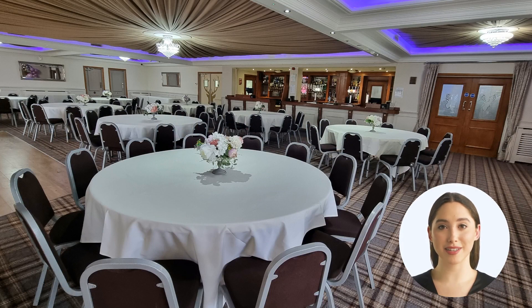We have finally made our way into the main function room, and what a sight it is! This great modern room boasts an impressive ceiling that can be lit up with LED lights, creating a fantastic atmosphere for any event. The decor is sleek and stylish, with plenty of space to accommodate guests.